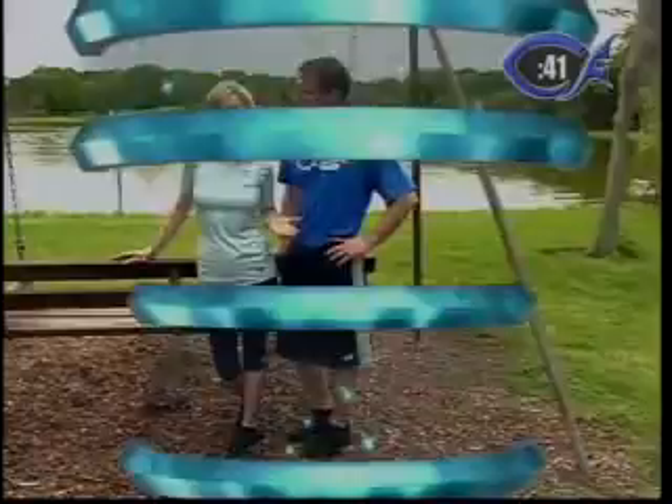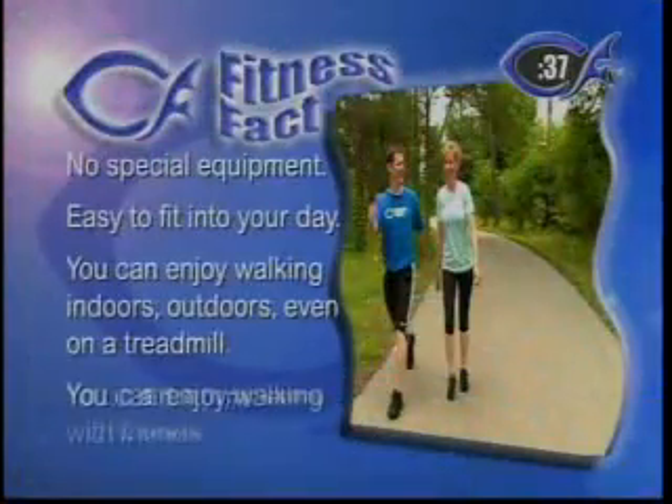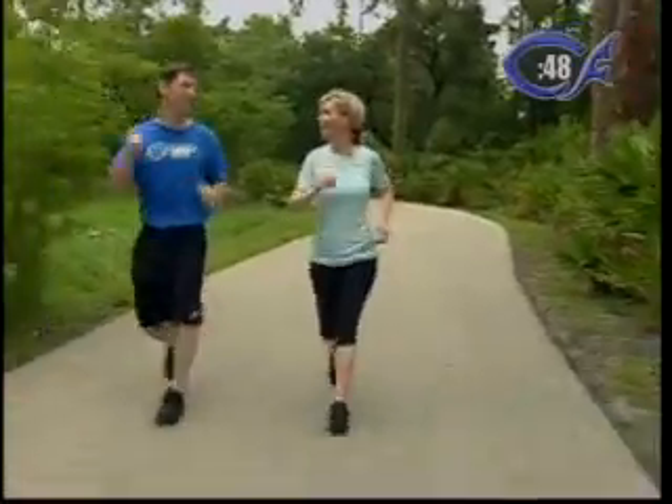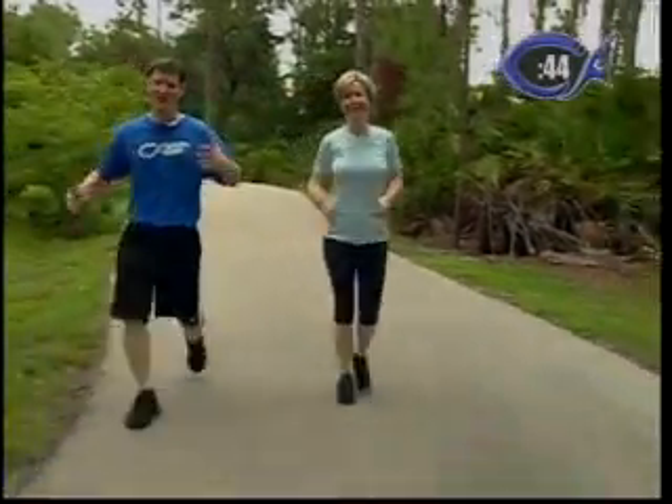Walking is great. It's free. It doesn't require any special equipment and it's easy to fit into your day. That crossover is a neat one because it really works more of the stomach area — it works that torso, that core, and that twisting.